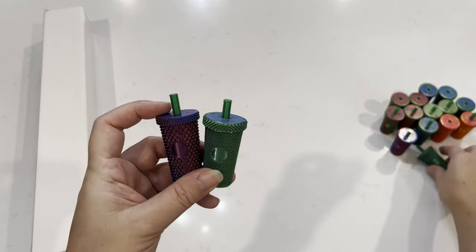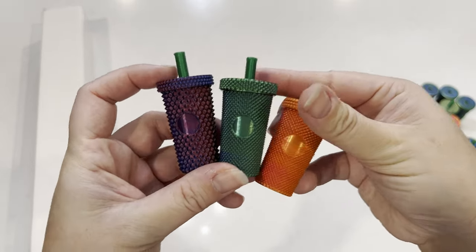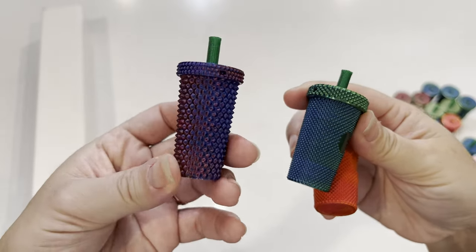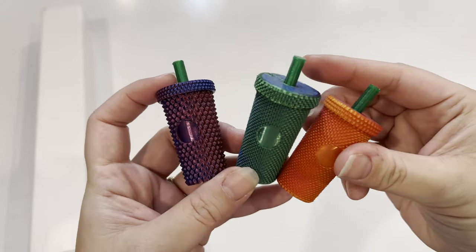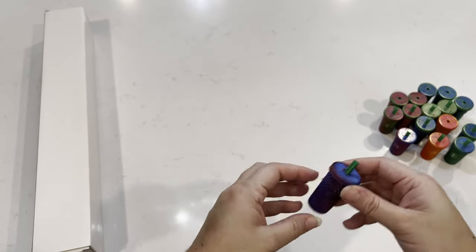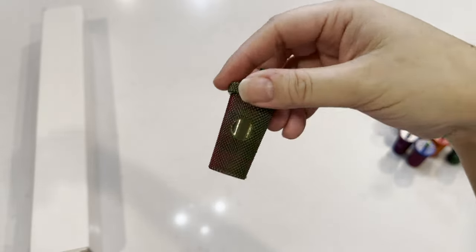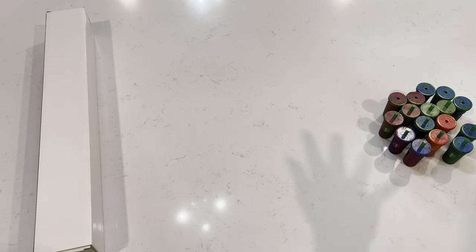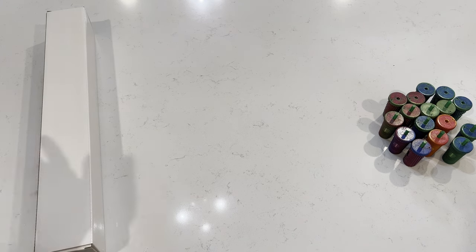They come in five different colors and two different styles — this is the micro stud and this is the regular stud, so it's just a lot more diamond-y. Look at this green and pink — doesn't this remind you of a watermelon? These are my studded tumbler trash minders and you can find them on Etsy. I'll go ahead and link it in the description below.